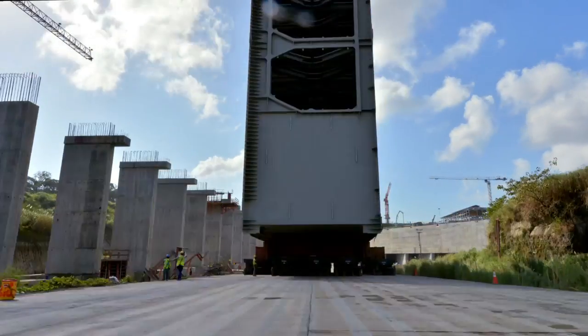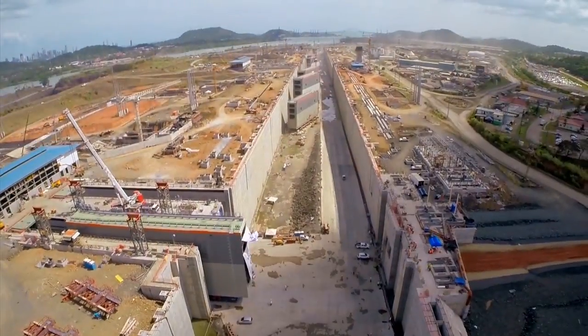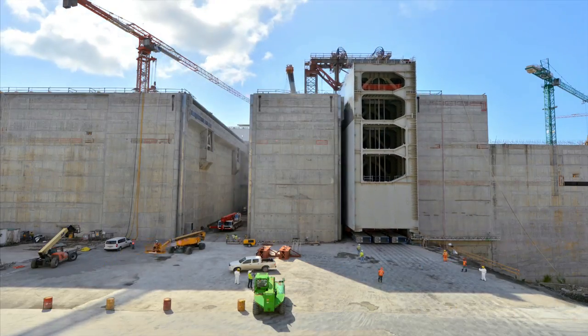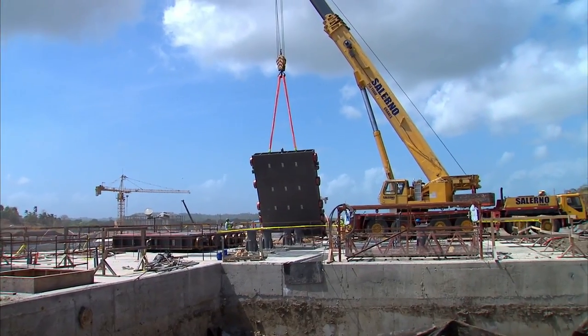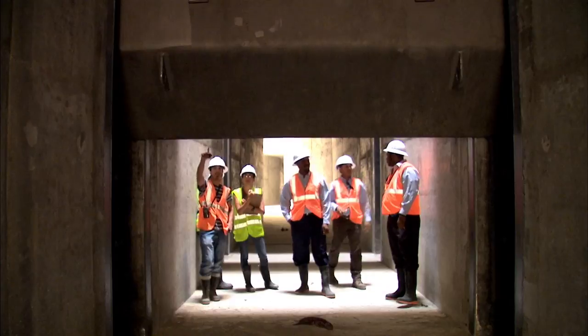The installation of 16 rolling gates began in December 2014 with their insertion into the lockheads in the Atlantic and Pacific complexes. At the same time, the project continues with the installation of 152 valves that will control the water flow in the culverts and chambers.